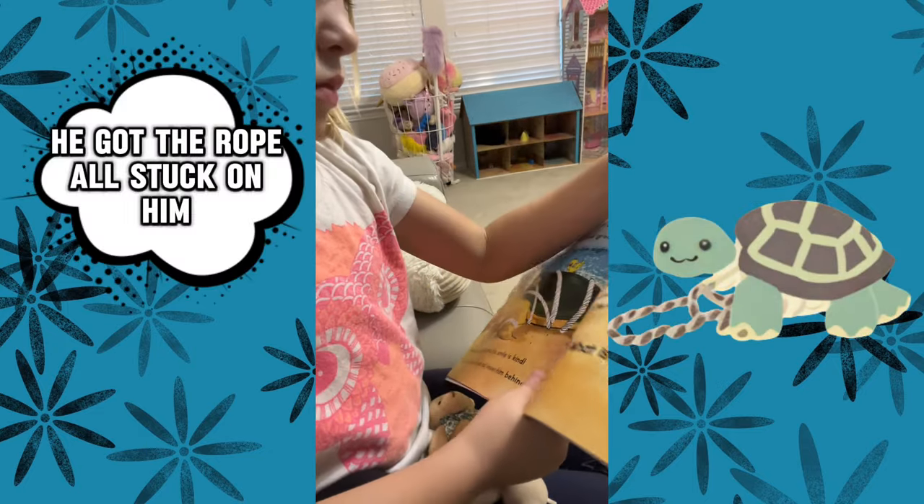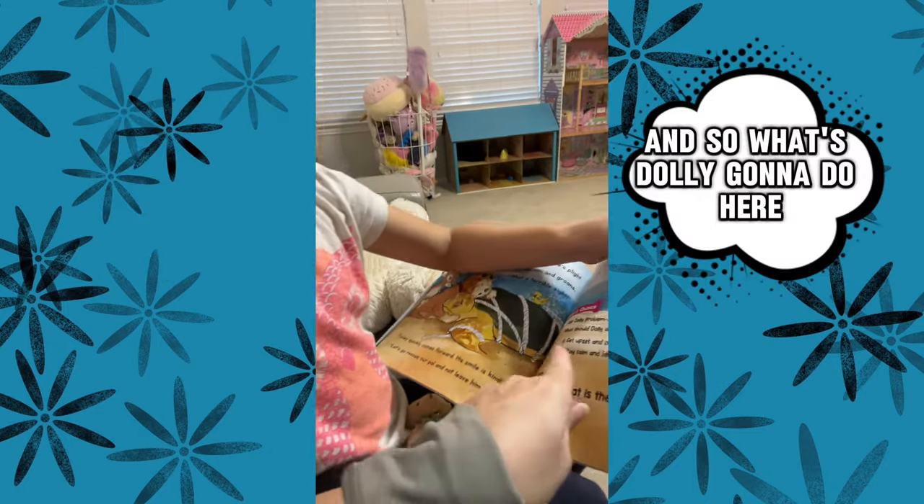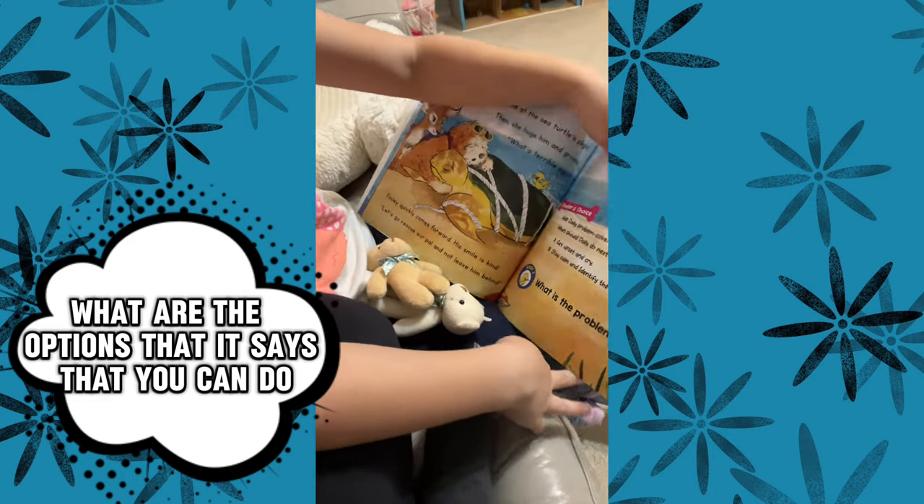She's so sad. You got the rope all stuck on him. And so what's Dolly gonna do here? What are the options that it says that you can do?